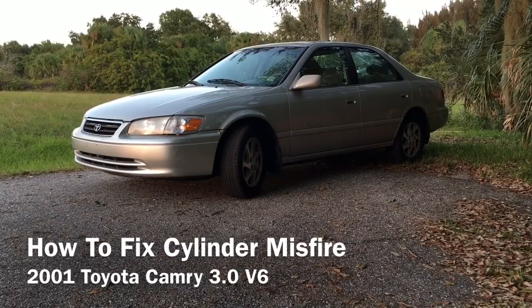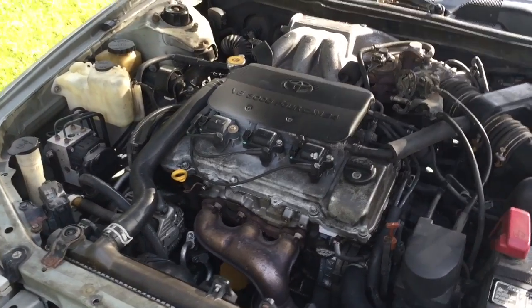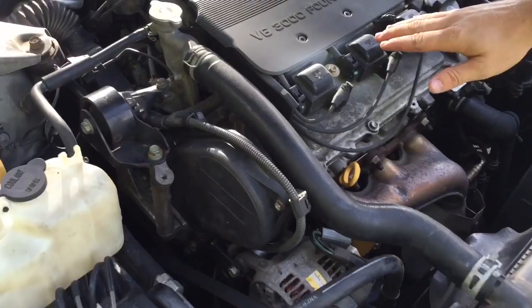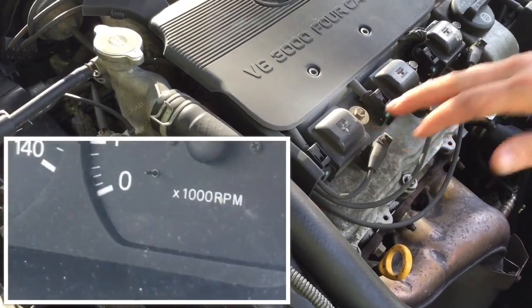How to fix cylinder misfire on a 2001 Toyota Camry. One day, all of a sudden, the car started making a weird sound, shaking, stumbling and hesitating. Also, a check engine light started blinking on the dashboard.